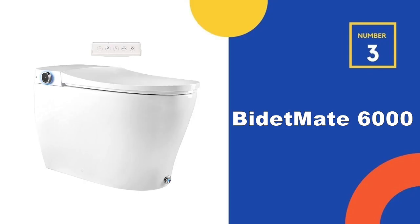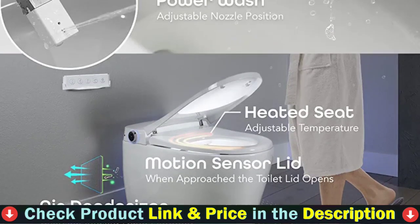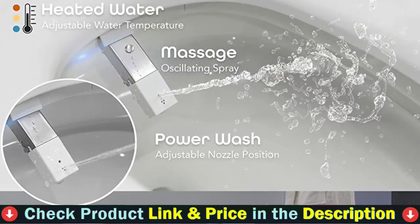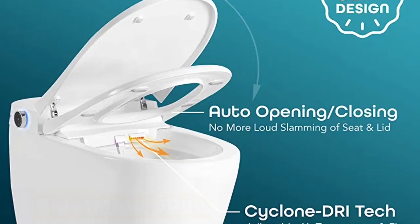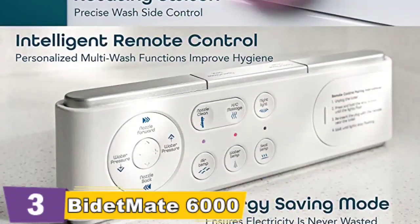Third pick in our list is the Bidet Mate 6000 Intelligent Elongated Bidet Toilet — a smart toilet that anticipates your needs. Settings are adjustable and simple to use, with filtered, endlessly heated water. Cyclone Dry technology quickly dries you. A heated seat ensures a comfortable cleaning experience at all times. Between uses, the stainless steel self-cleaning nozzle and UV light clean, and an automated soft-closing seat and lid eliminates loud slamming.